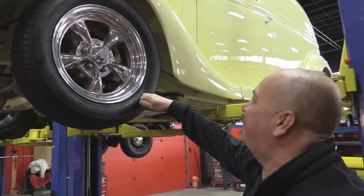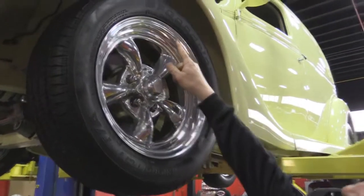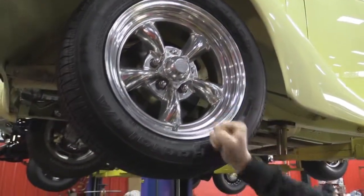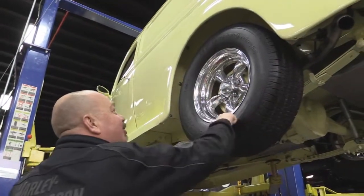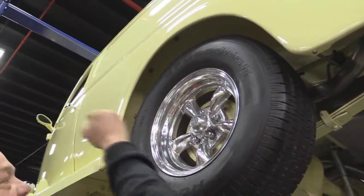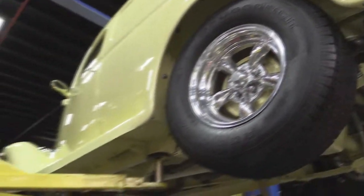Let's look at the wheels and tires. We've got five-spoke aluminum American Racing rims. Up front we've got 195/60-15s — good looking shine on them. Out back we've got more meat: 225/70-15s on the same good looking rims. Let's lower it down and check out under the hood.